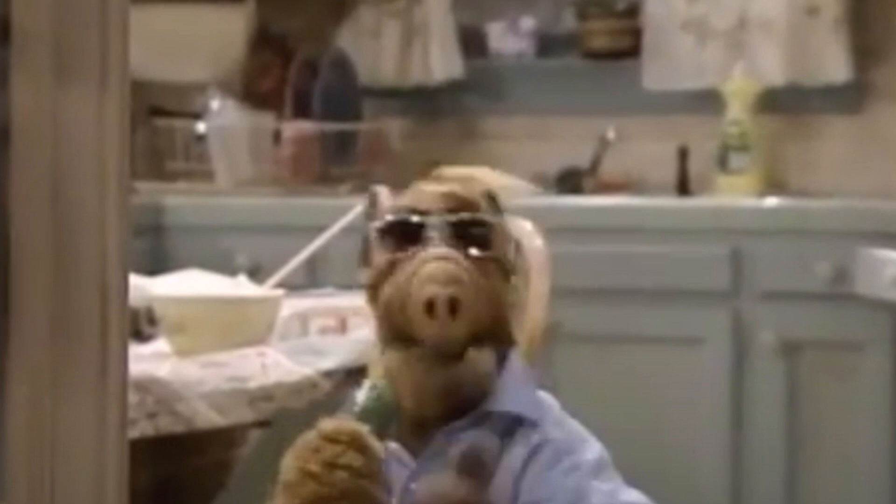What you're looking at here is a reenactment of that same scene from a show called ALF — a show that boomers like myself used to watch. It's about an alien living with a human family; this was the height of entertainment back in my day. ALF was from the 90s, I think the show started in 1990, and Risky Business came out in 1983.